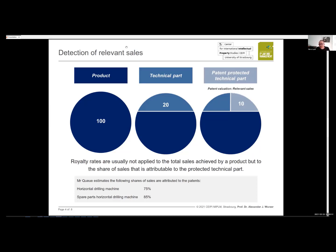In this specific case, revenues come from two streams: new product sales of horizontal drilling machines, and sales of spare parts. The evaluator estimated the patent's contribution at 75% for new equipment sales and 85% for spare parts sales. These two values are used as the preference parameters within the valuation formula.